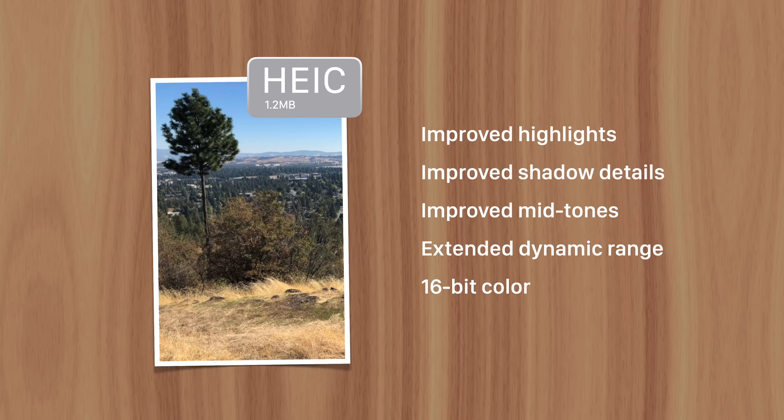There's also extended dynamic range and 16-bit color, as opposed to JPEG's 8-bit color profile. So users can enjoy higher quality photos that take up half the space as before.